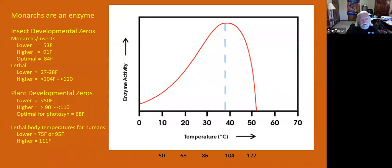The lower developmental zero for monarchs and insects is about 53 degrees Fahrenheit. If the temperature drops to 52 degrees, there's no development, no growth — they just sit there, they're metabolized but can't grow. On the other hand, if temperature gets above 91 degrees, again they have to sit quietly, they can't grow, can't feed, can't do anything. The optimal temperature for a monarch butterfly and many other insects is about 84 degrees Fahrenheit. Weather is not always optimal — sometimes too hot, sometimes too cold, sometimes just right.